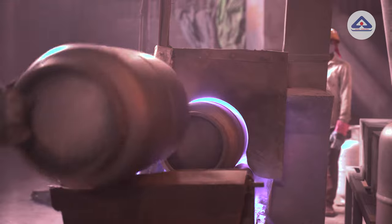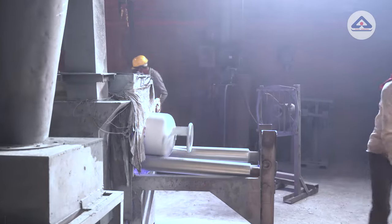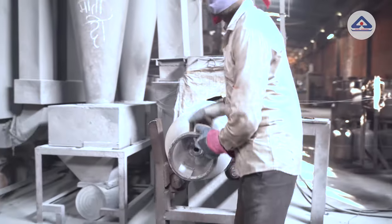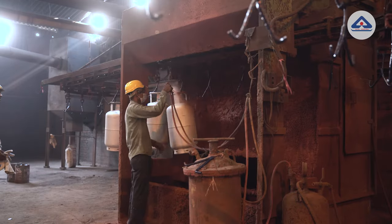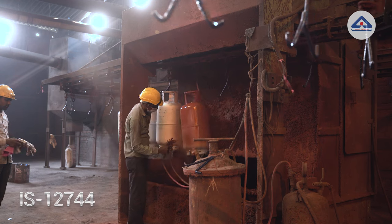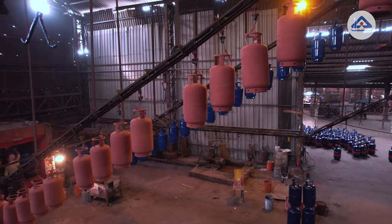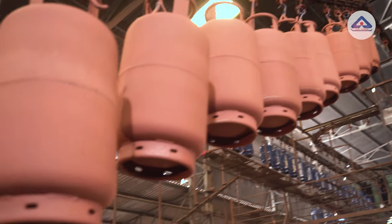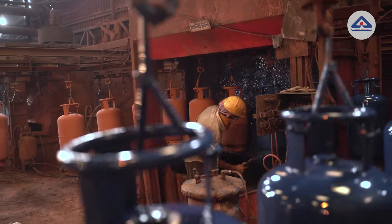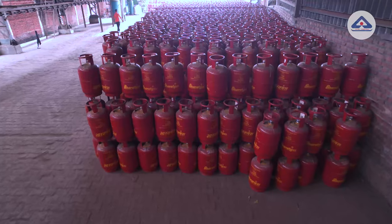Cylinders passing the hydrostatic tests are first coated with zinc to prevent rusting. The zinc wire used confirms to IS 12447. Then they are coated with zinc phosphate and red oxide primer conforming to IS 12724. The final coating of the cylinder is done with signal paint as required by the company — blue for commercial and red for domestic usage.